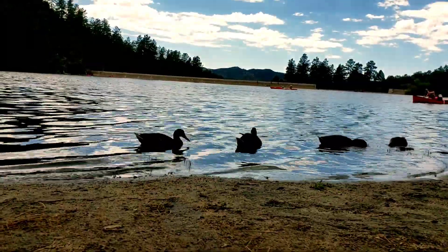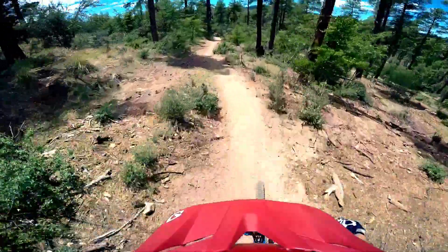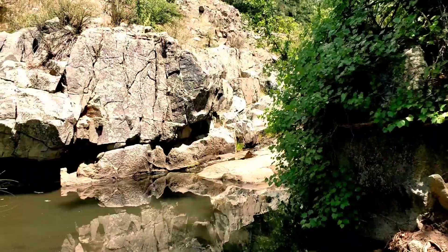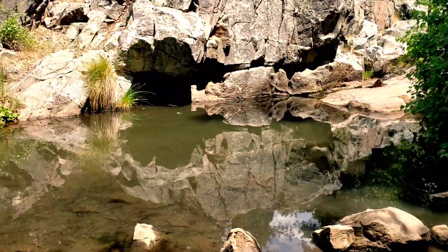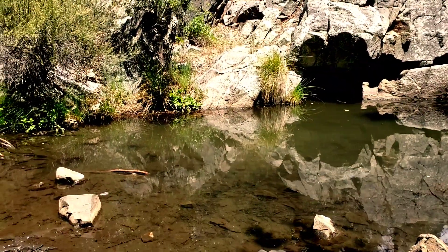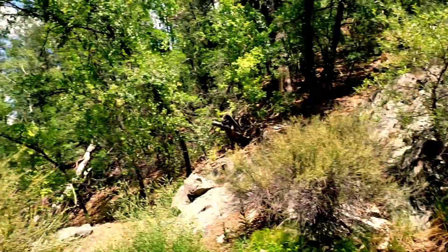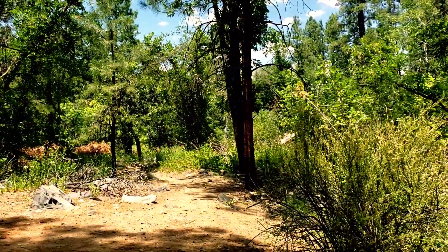We're up here now, just getting to a watering hole kind of midway through on the way back — it's a cool spot with a little bit of water running down that little creek there. And we're headed back that direction, so let's get it.